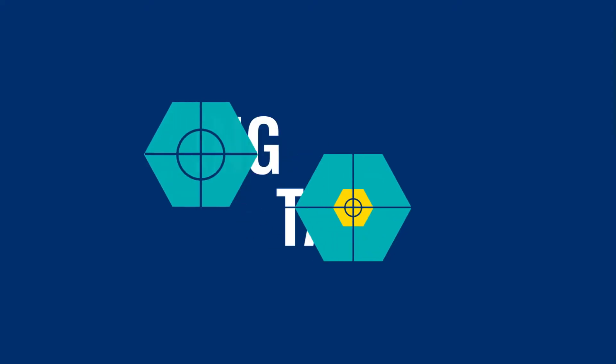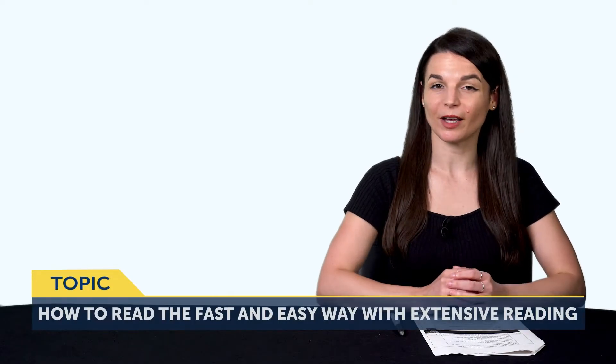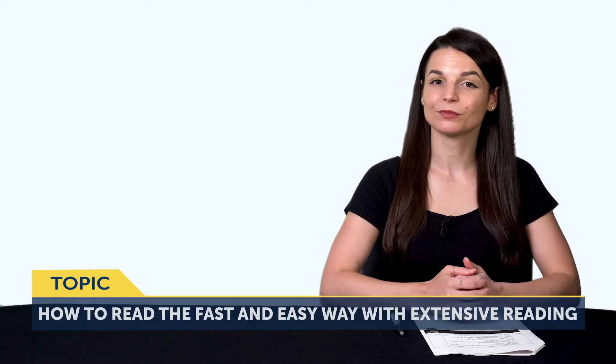Okay, let's jump into today's topic: how to read the fast and easy way, with extensive reading. You've probably tried reading a book in your target language before. Maybe you bought a book and thought you could learn from it, and chances are it's now sitting on a shelf.